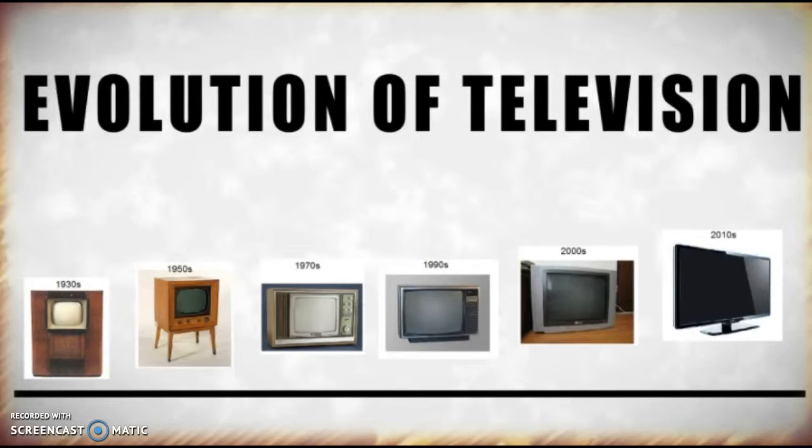Now, granted that that whole thing was an advertisement for OLED TV, it brings up a good point. We're really putting a lot of focus, energy, and money into the evolution of television. So what we're going to do now is — I want you to do some research on your own, with the websites I will provide, to go and find out what are some of the new TVs that are coming into play.